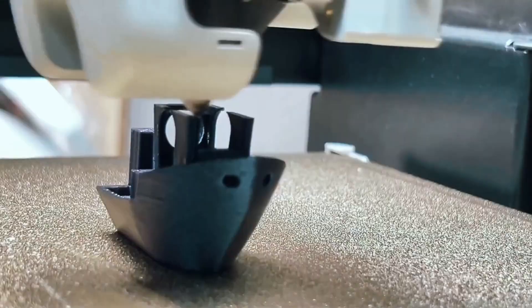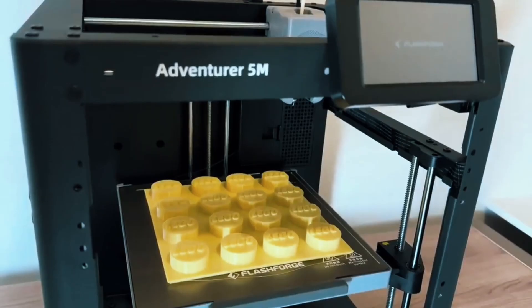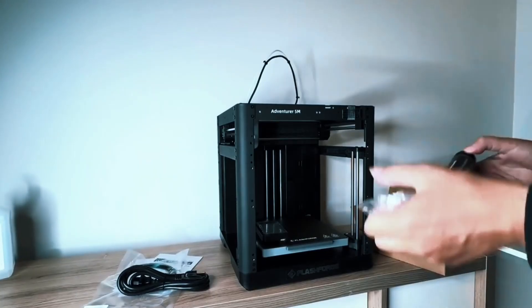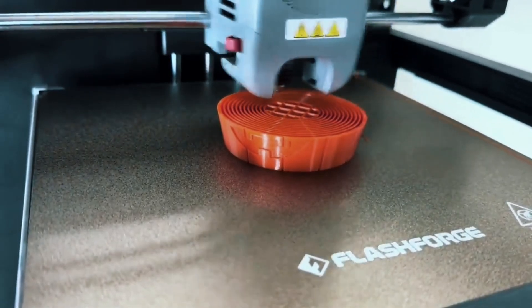Keep it running smoothly by regularly cleaning the nozzle and platform. If anything goes wrong, just check the Handy Plus FAQ for easy solutions. It's built to be low-maintenance and user-friendly. The FlashForge Adventurer 5M is fast, smart, and super easy to use. Whether you're a hobbyist or a pro, this 3D printer delivers quality and convenience in one sleek package.